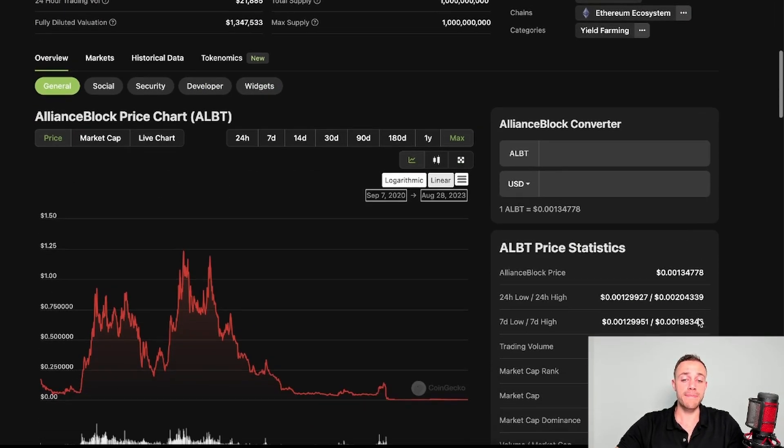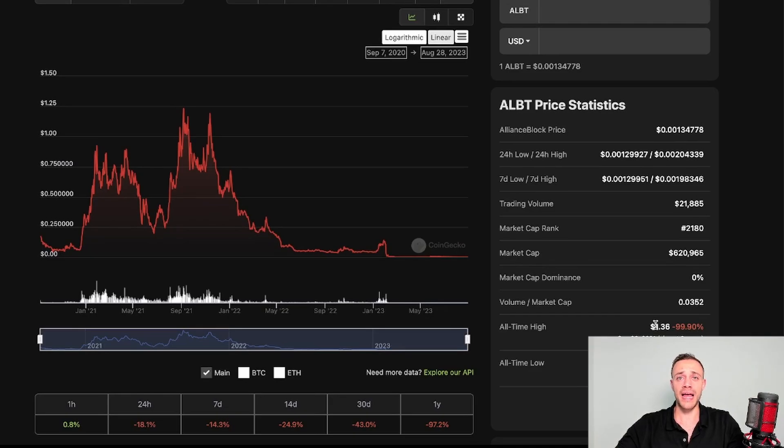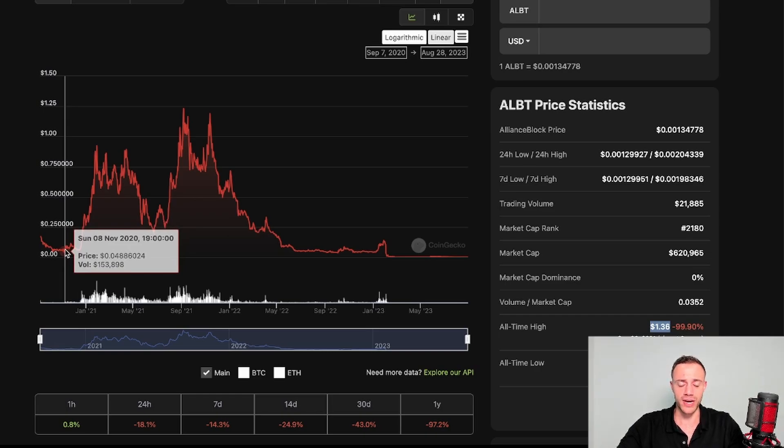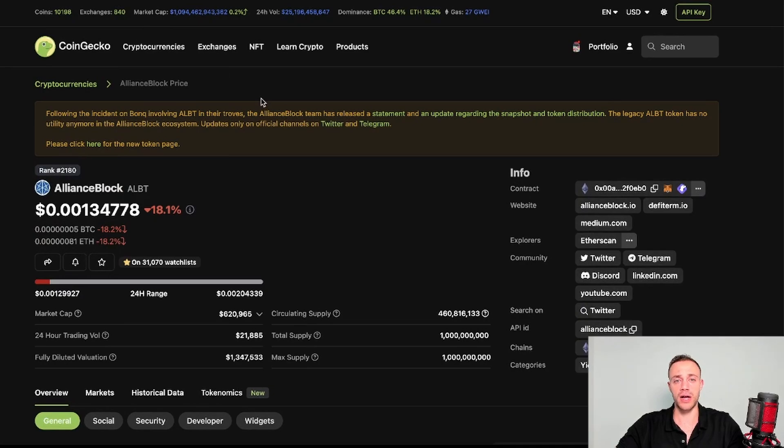Another con is that the ALBT token only did about a 30x from low to high in the 2021 bull run. The all-time high for ALBT was $1.36, and before the 2021 bull run it was trading around five cents — similar to where it is now. However, Alliance Block has some of the strongest partnerships when it comes to regulatory compliance in crypto, and they are solving real world problems. I think NXRA has the potential to absolutely shatter that $1.36 all-time high in the coming bull run.